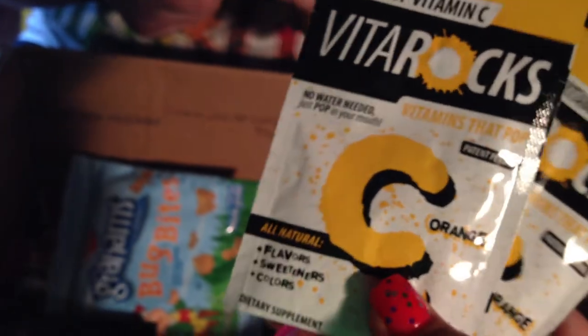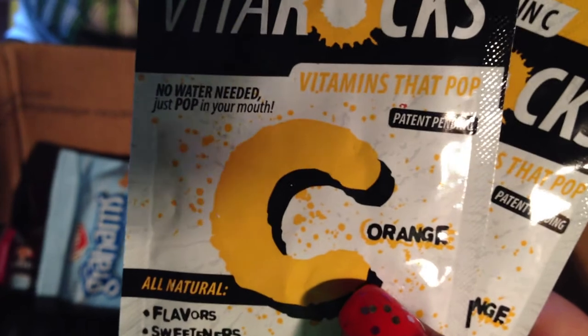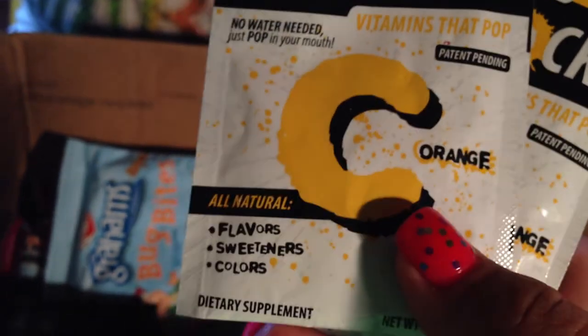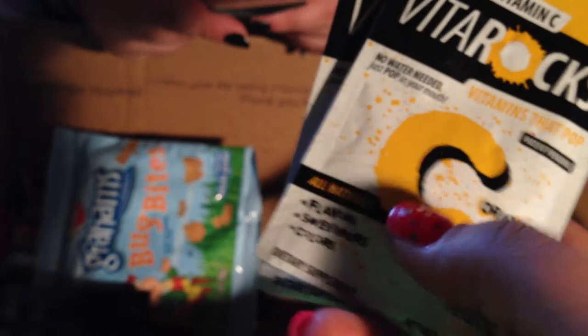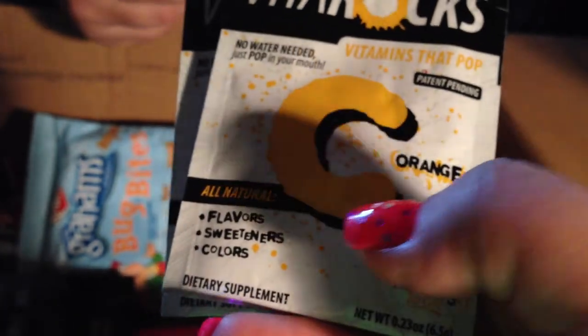Then there are two packages of vitamins that you just pop in your mouth. These are Vitamin C and they're a dietary supplement — they're going to be kind of like Pop Rocks. I love them.